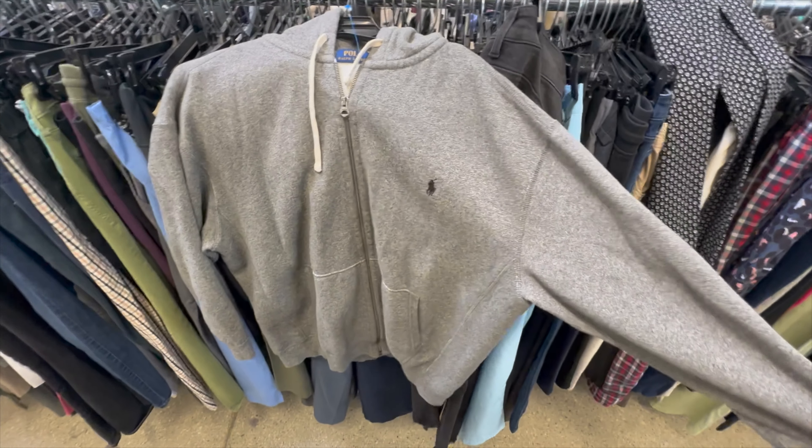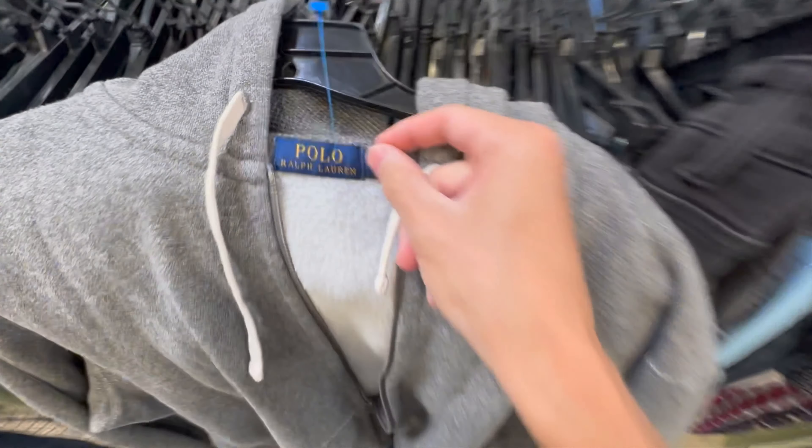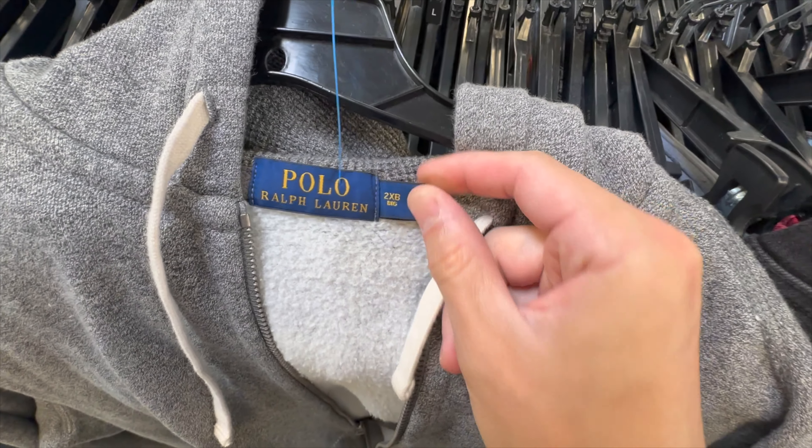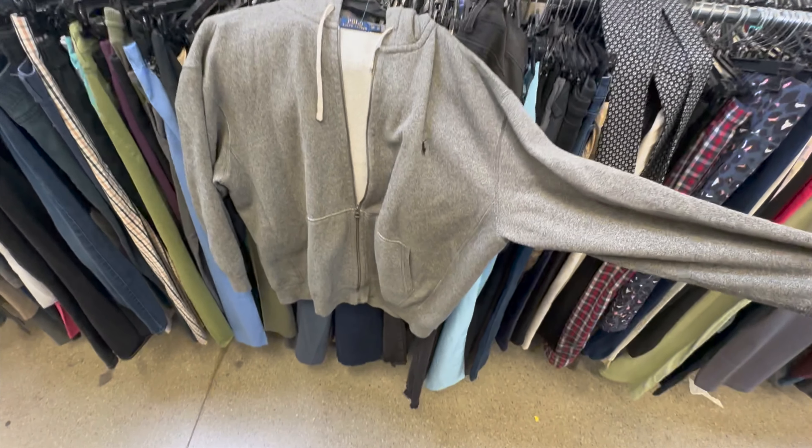I figured I'd probably pick up this Polo full zip hoodie — it's nice and heavyweight. It's a size 2XB, which is good. Bigger sizes typically sell for a little more money. It's going to be $5, so I'm going to grab it.